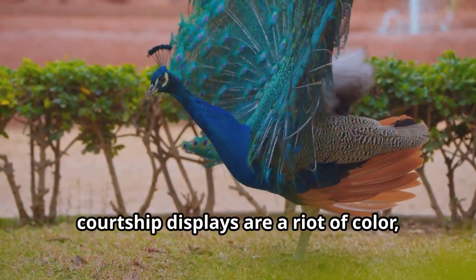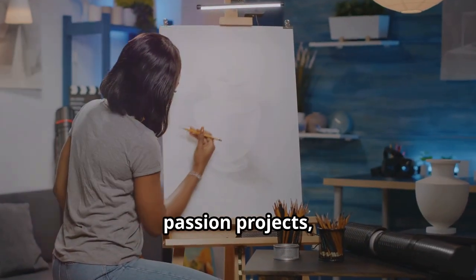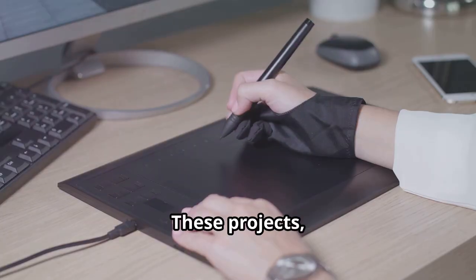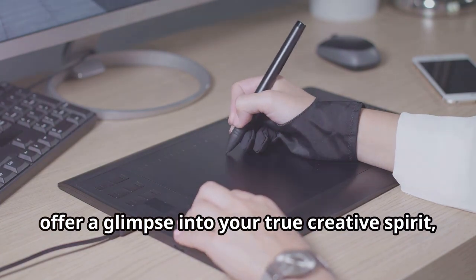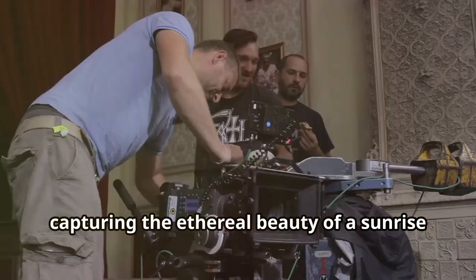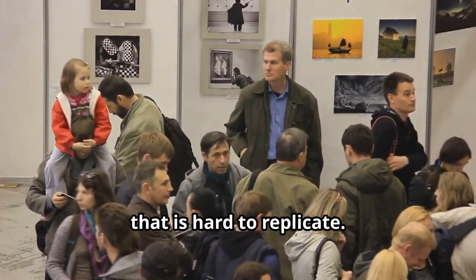Passion projects — those endeavours fuelled by genuine enthusiasm — can be some of the most compelling additions to your portfolio. These projects, unconstrained by client demands, offer a glimpse into your true creative spirit and unbridled imagination. Whether it's a series of photographs capturing the ethereal beauty of a sunrise, or a meticulously crafted short film exploring themes of human connection, these works resonate with an authenticity that is hard to replicate.